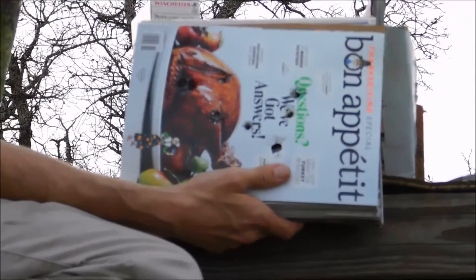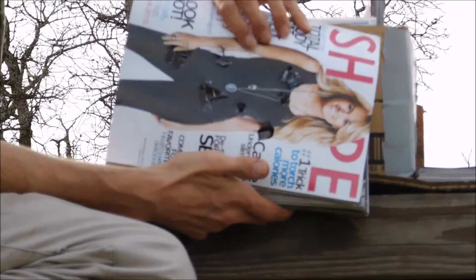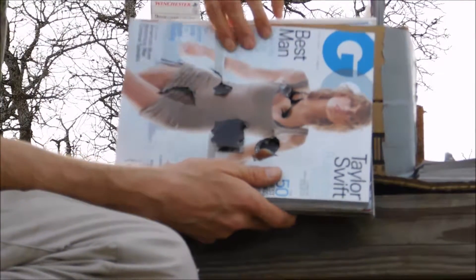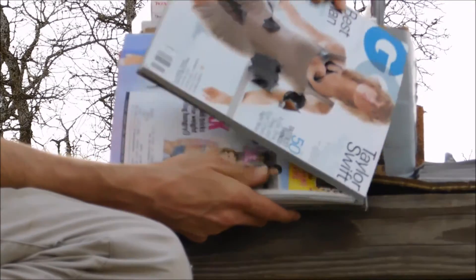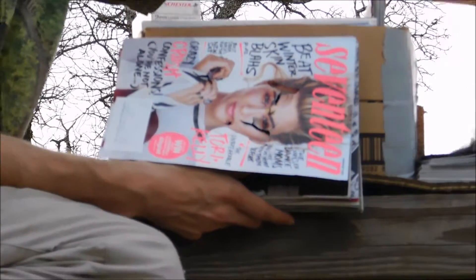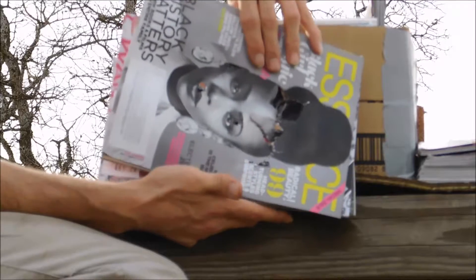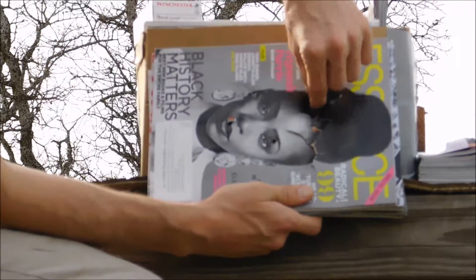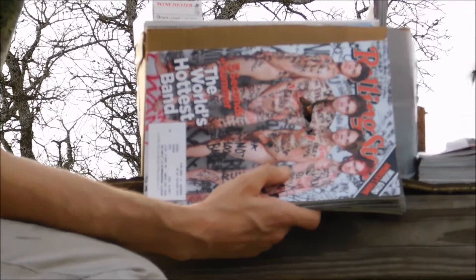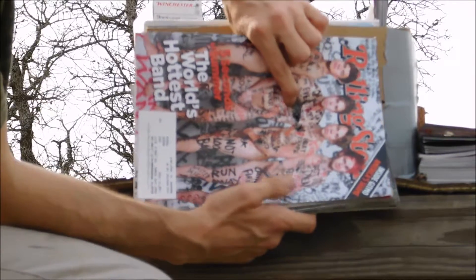Magazines two, three, four - stuck together pretty good, with lots of paper pieces coming out. Five, number six, number seven, number eight. On the eighth magazine you can see one of the projectiles stuck down in there.